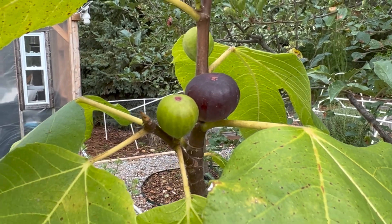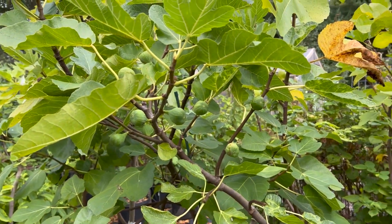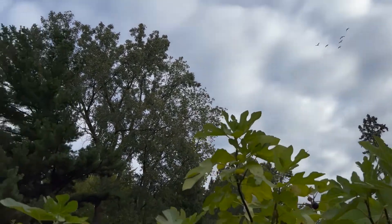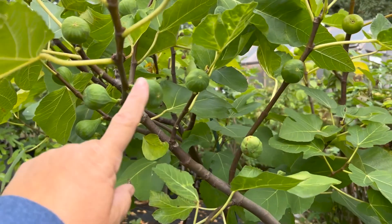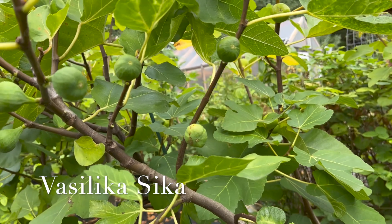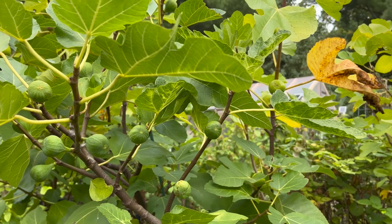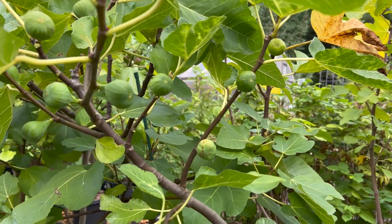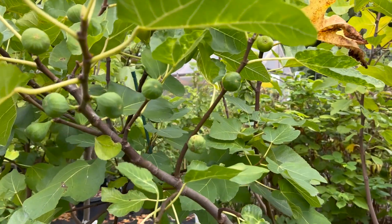This is another one I'm not very hopeful for. I'm really hoping to get figs off this one too - it has quite a few on it. This one is Vasilaika Sinca, I hope I'm saying that right. It's a Greek variety, so we shall see.